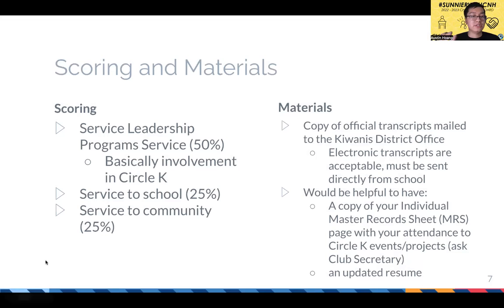About 50% of your application score will be your involvement in Circle K — their term for it is service leadership program service. 25% will be your service and involvement in your school's activities outside of Circle K, and 25% is your service and involvement in your community outside of school.